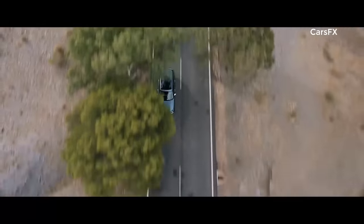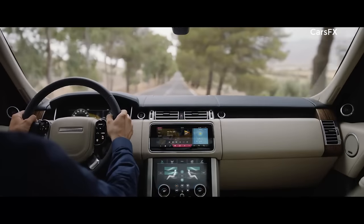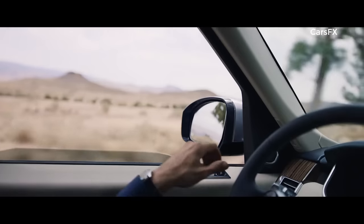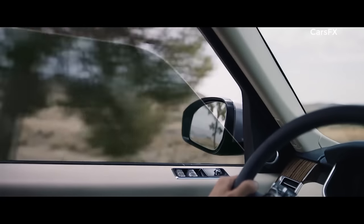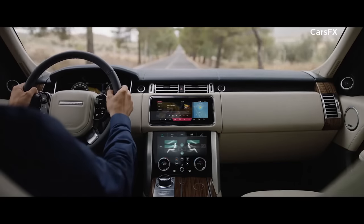Inside the new Range Rover, occupants are cocooned within a tranquil haven. New, thicker 6mm glass makes the new Range Rover our quietest drive ever, and enables occupants to enjoy a first-class travel experience.